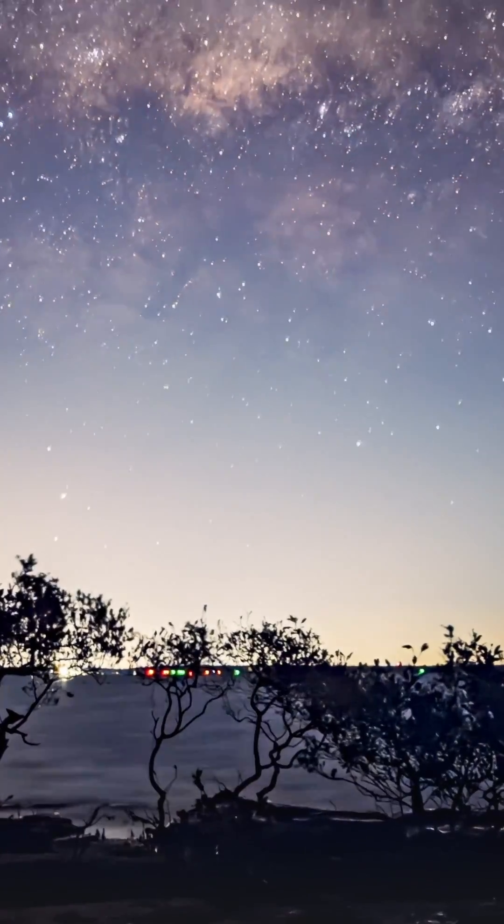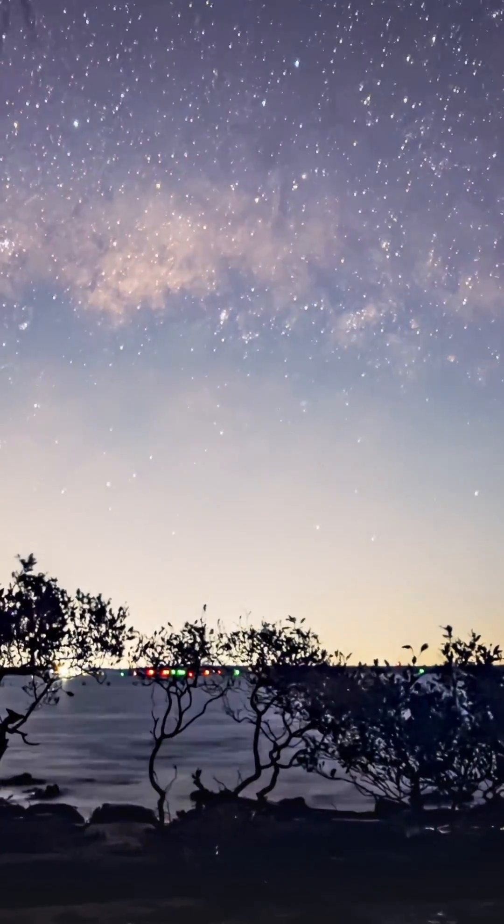I'll be testing this after iOS updates, so if you want to see how it evolves, subscribe and stick around and you'll see just how the iPhone 17 Pro can capture the Milky Way.